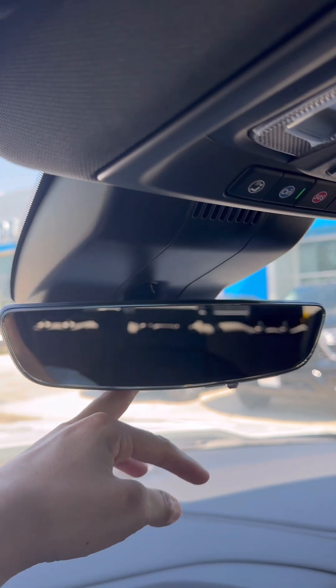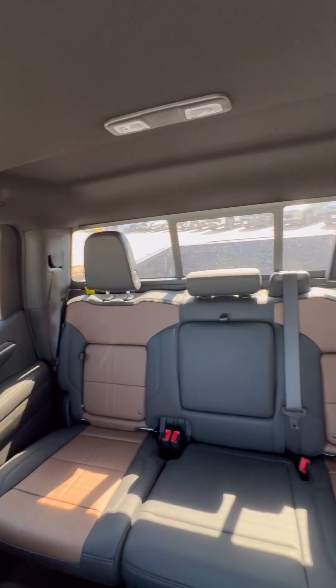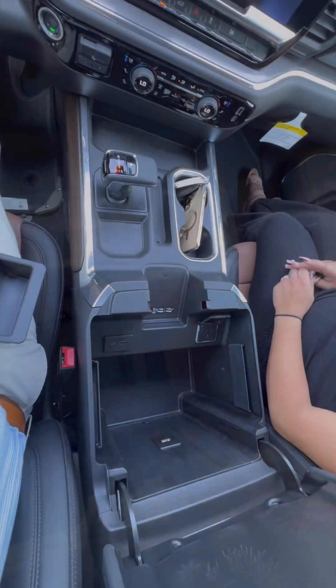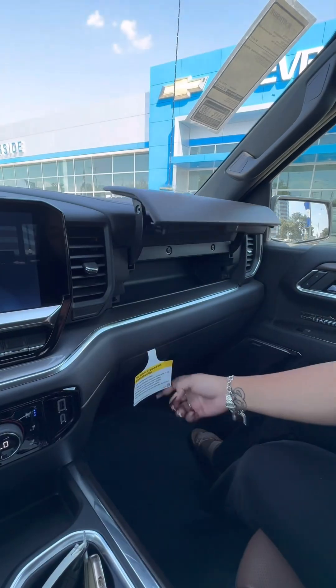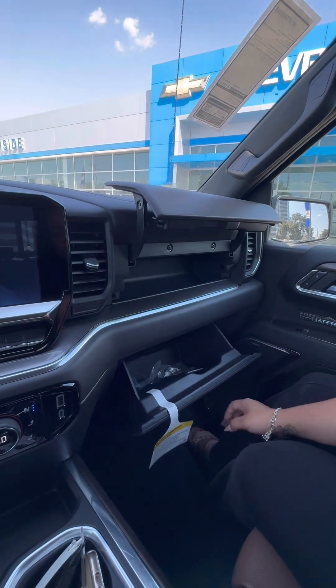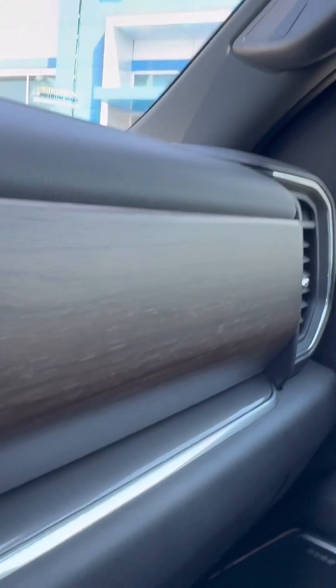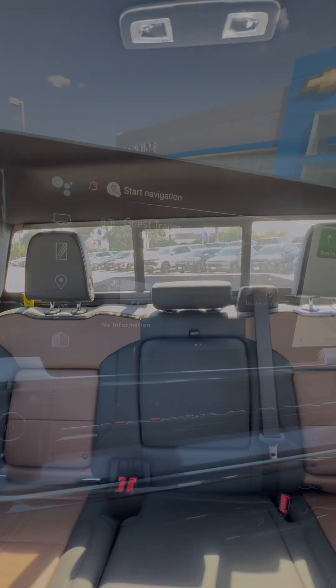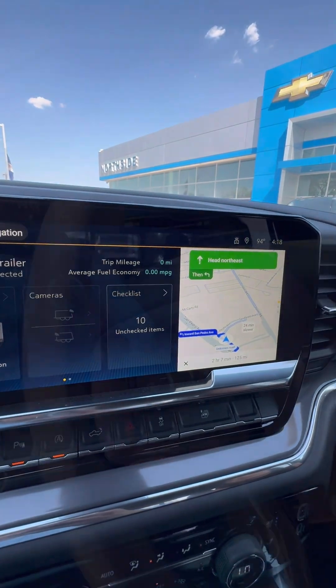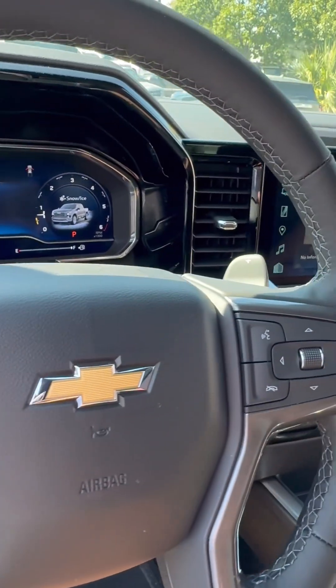It does have the rear vision camera mirror, which can function as a traditional mirror or a camera. In the back seats you'll also have wireless charging and an additional wall plug. Everything in this truck is top of the line — open-pore wood trim, top-grain leather, and all that. That's the sliding window right there, and you have a trailer mode and trailer app that you can add inside the truck.